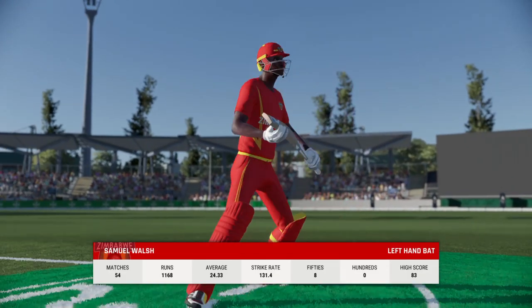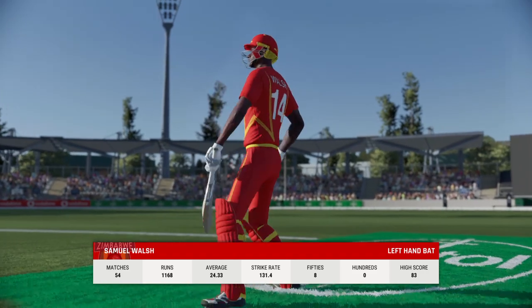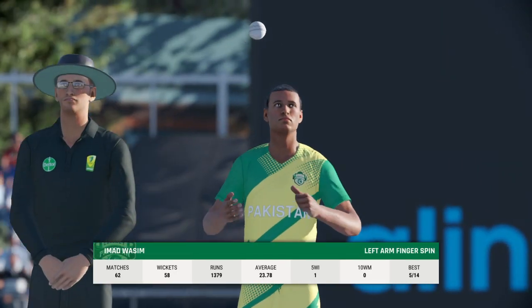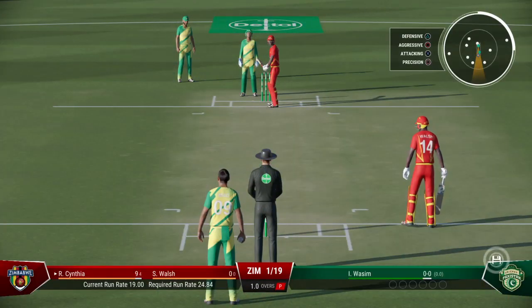A new batter always likes to feel bat on ball early on as they bring a bit of energy to the crease. Wazi, the left-armer, is the new bowler from the Manuka end.